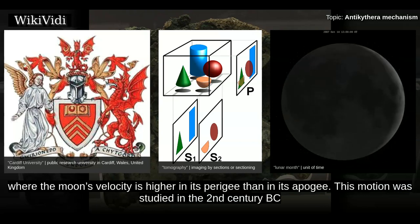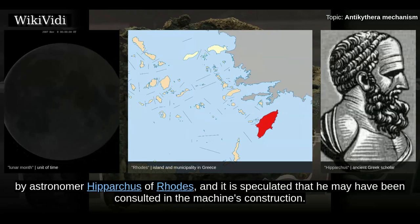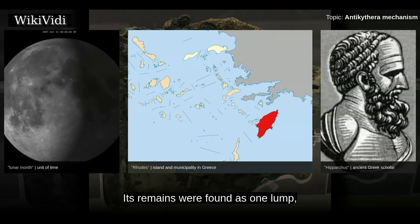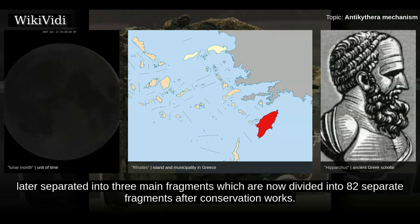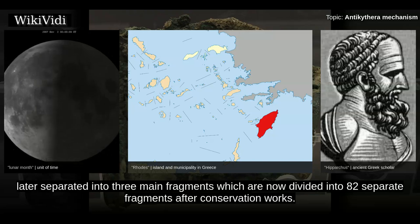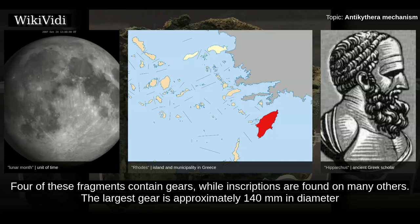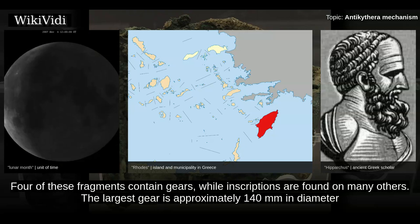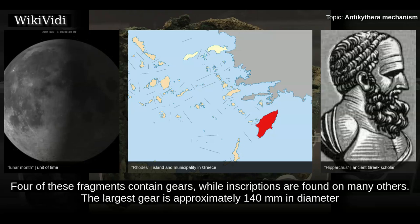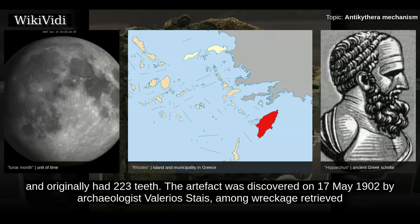This motion was studied in the 2nd century BC by astronomer Hipparchus of Rhodes, and it is speculated that he may have been consulted in the machine's construction. Its remains were found as one lump, later separated into three main fragments which are now divided into 82 separate fragments after conservation works. Four of these fragments contain gears, while inscriptions are found on many others. The largest gear is approximately 140mm in diameter and originally had 223 teeth.